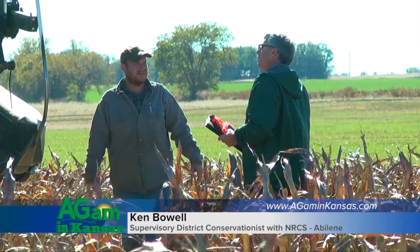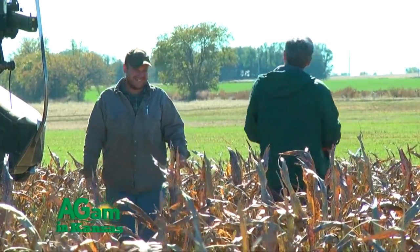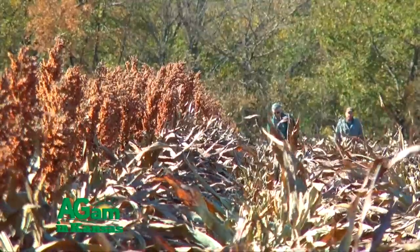Hi, I'm Ken Bohl with NRCS. A lot of times they'll call us with a resource concern, whether it be soil erosion, or out in the pasture with brush, or needing better grazing management or additional water. With soil erosion, a lot of times just doing no-till will take care of a lot of the sheet and rill erosion.